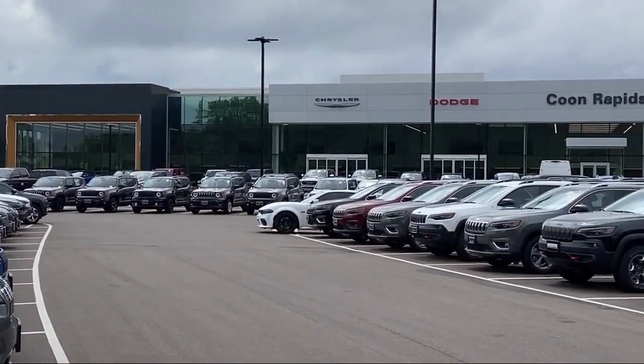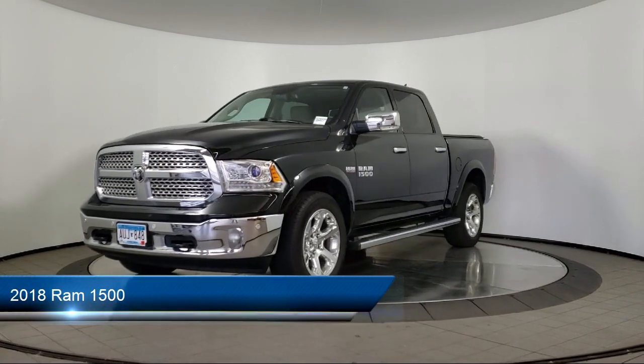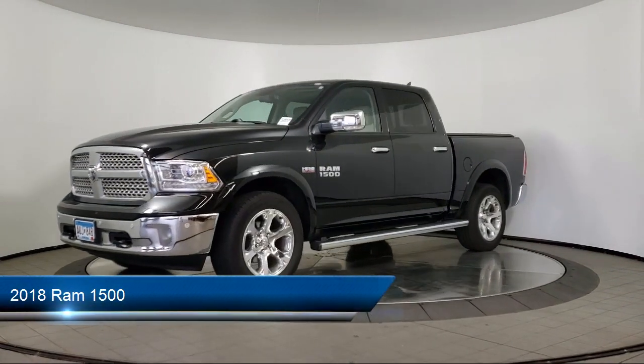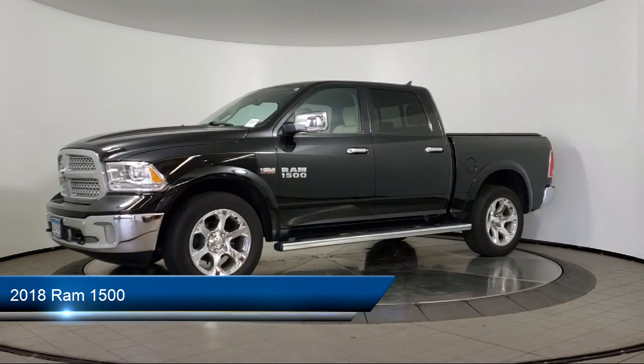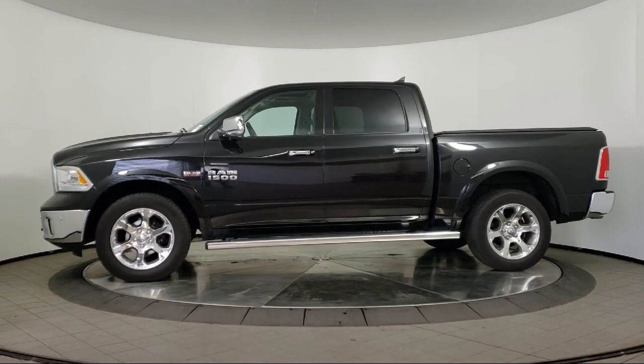Welcome to Coon Rapids Chrysler Dodge Jeep Ram. Here's a look at another one of our great vehicles in inventory. It comes equipped with a tow package, leather seating, keyless entry, air conditioning, traction control, and fog lights.